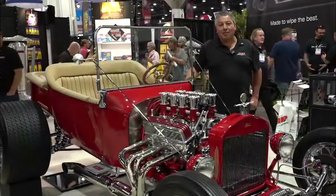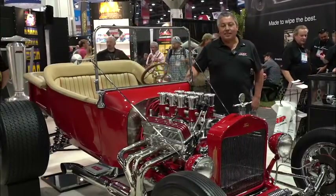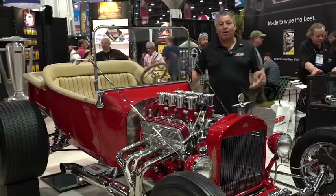Hi, I'm Chris Raschke with ARP Automotive Racing Products. We're here at the SEMA Show and we're going to show off some of our products.